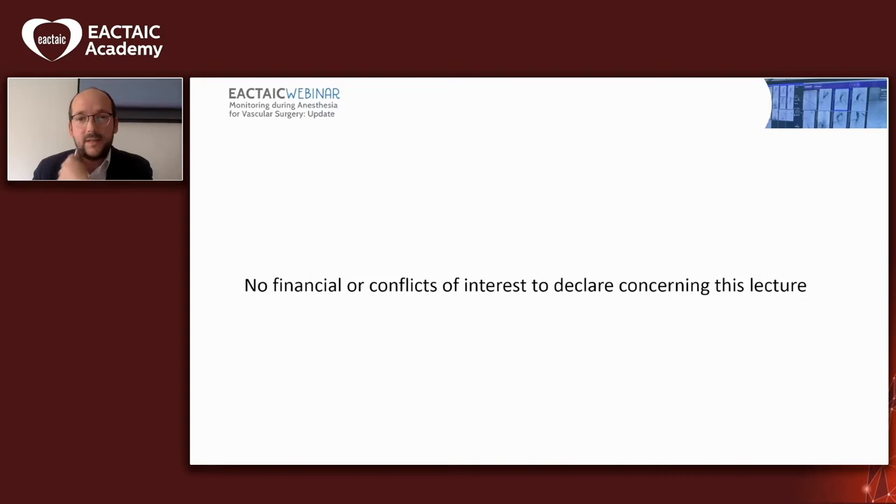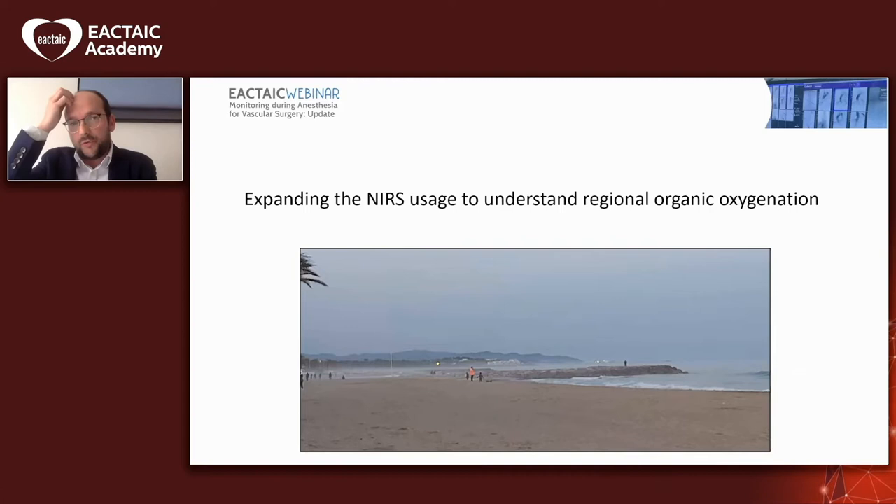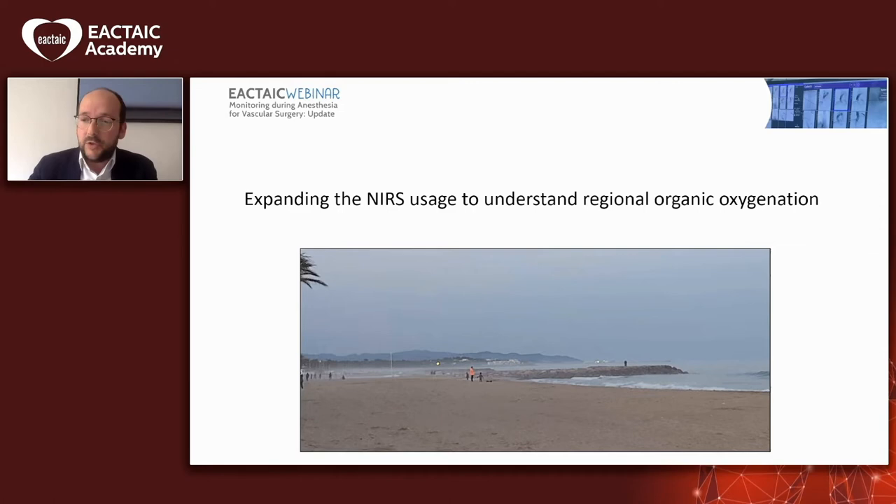What we would like to do with this lecture is to expand a bit the usage of NEARS, to try to understand how our tissues and our regional oxygenation is doing during vascular surgery. I've always seen that NEARS monitoring is a bit of a misty area — we don't really know which patients can benefit from it and which values we should aim for or start triggering.